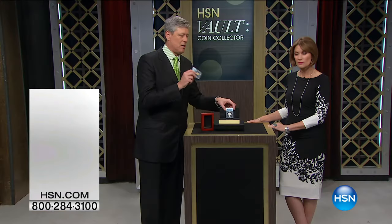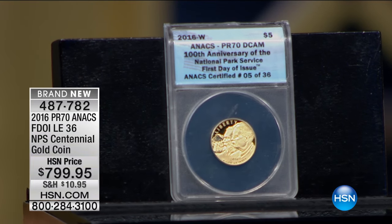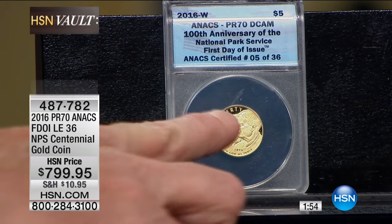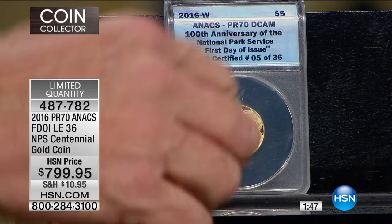They usually only make one commemorative half dollar a year. I love this coin. As you can see, there are 36 total. This is the gold — pure gold. Theodore Roosevelt, John Muir, that you're going to have right there.